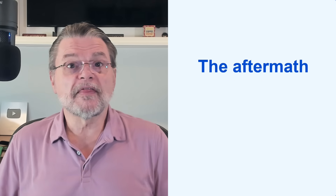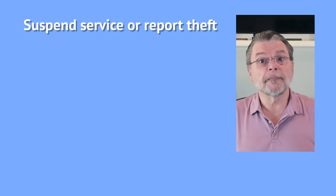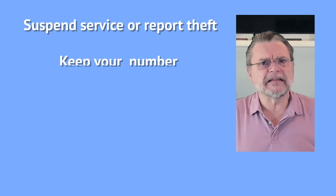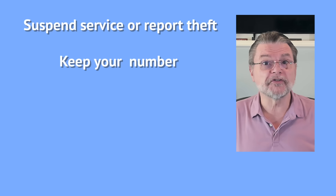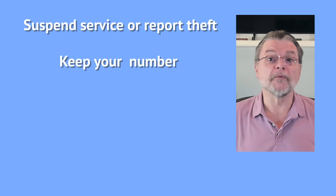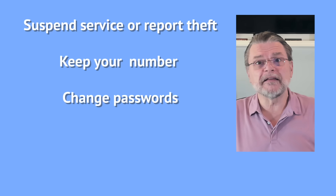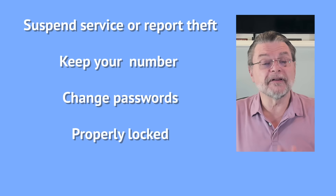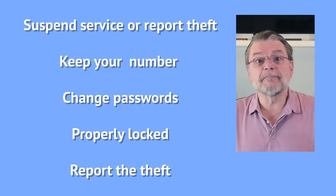So you've discovered that your phone is lost or stolen — what do you do? Step one is to contact your mobile provider to suspend the service or report the theft. Ideally, keep your mobile number so that it can be transferred to a replacement device, thus preserving your SMS-based two-factor and anything else associated with your phone number. If you suspect an account is compromised, change passwords — this typically shouldn't be needed, particularly if you've properly locked your device, but it's worth keeping an eye out. And maybe report the theft to the police; some carriers may require this for insurance claims.